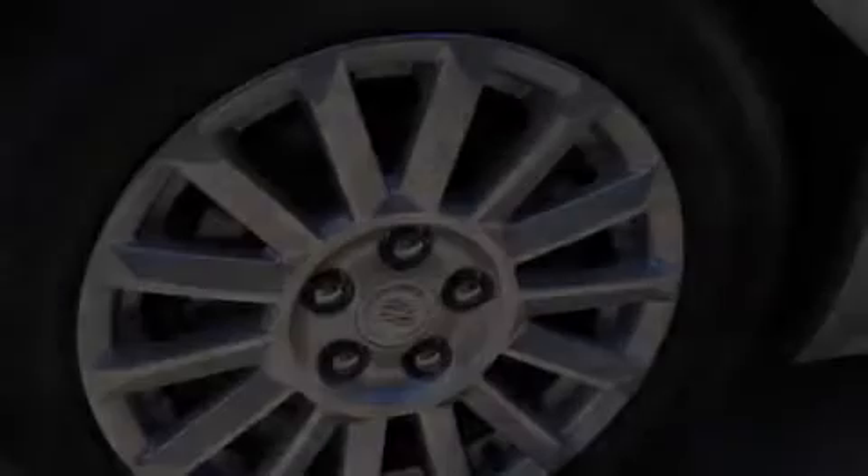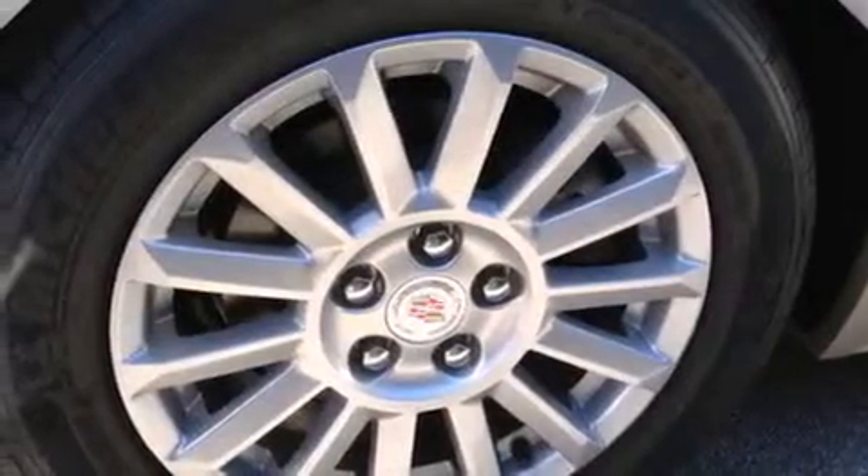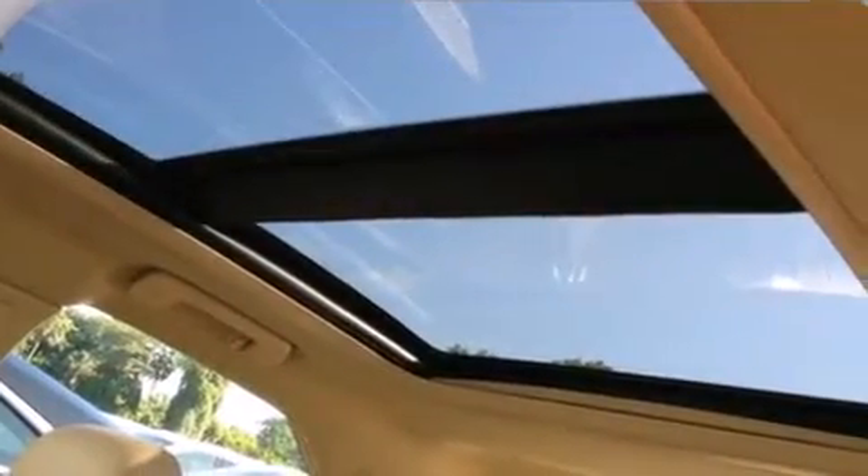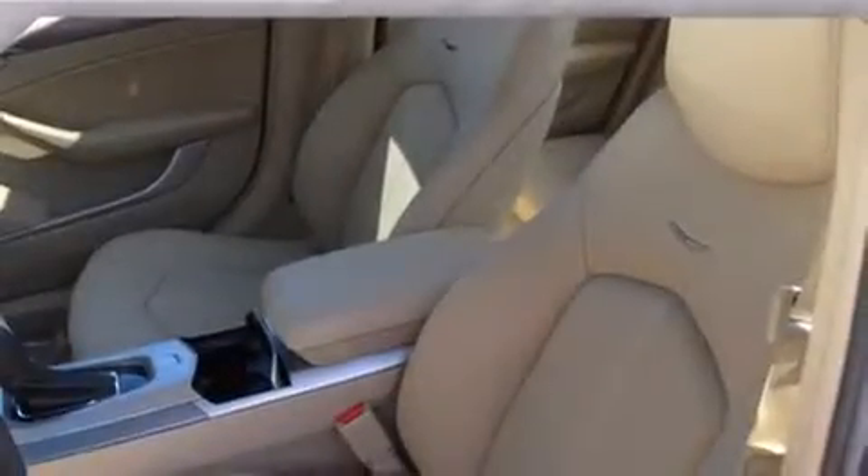The following features are also included: a low-tire pressure indicator, a power driver's seat, cruise control, an illuminated passenger side vanity mirror, and side impact airbags.